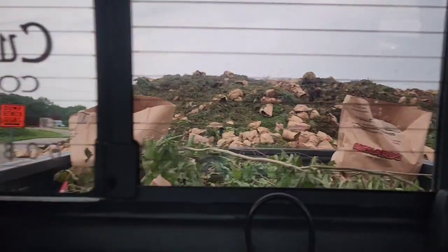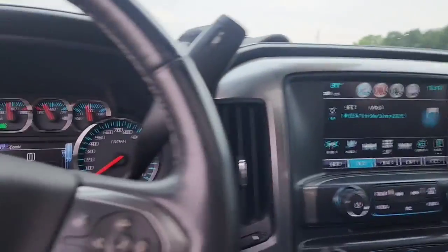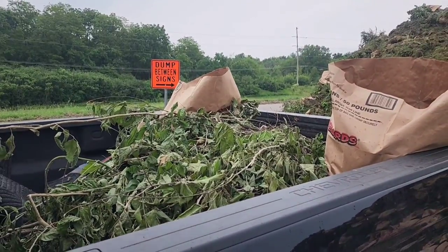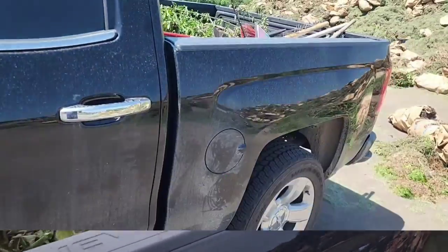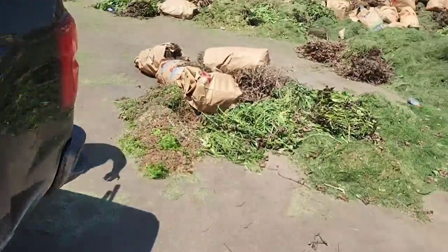Going to get this brush unloaded. Just got a small pickup truck of stuff. Kids got me a little cold going on, so I'm a little raspy in my voice, but still got to make that money. Still got to do that thing, so get this unloaded. Just this small little thing. Another brush run — small, but getting stuff done.